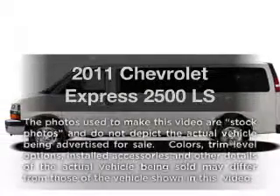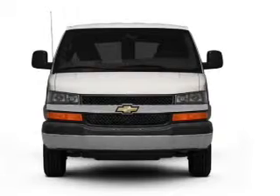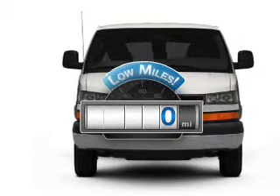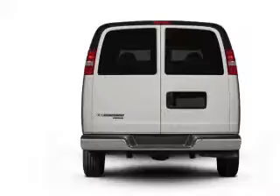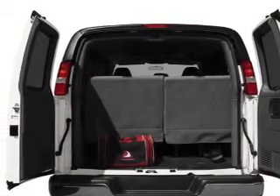Get noticed in this 2011 Chevrolet Express 2500. Travel the roads in style and comfort in this great vehicle. Low mileage is an important factor in your purchase, and this vehicle delivers a low odometer reading with a powerful eight cylinder engine. The powertrain includes rear wheel drive driven by a six speed automatic transmission.